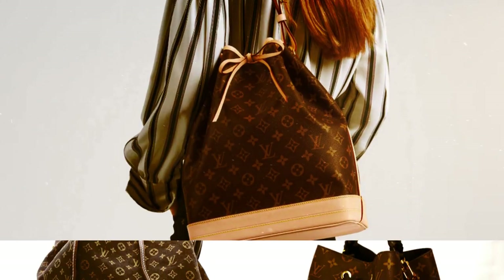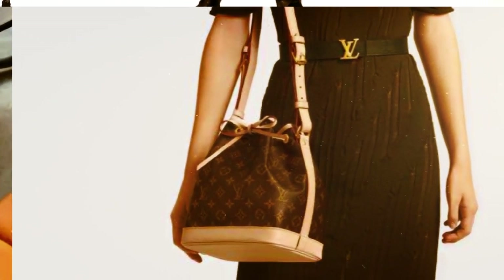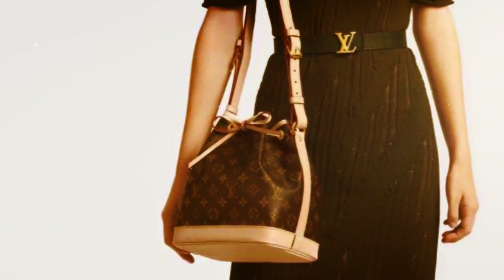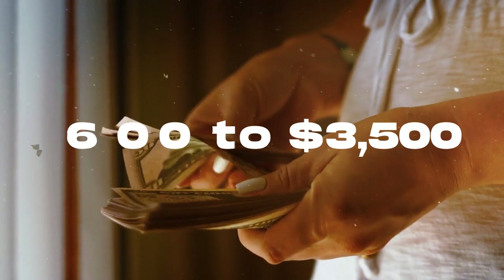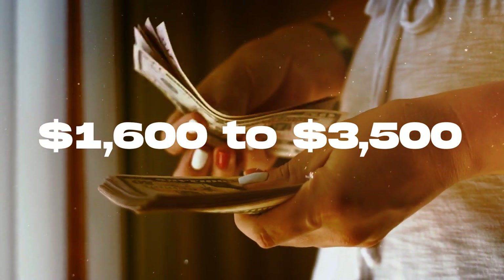Nevertheless, the bold monogram pattern adds a captivating touch to the bag's timeless aesthetic. For those considering this remarkable piece, it is recommended to anticipate a retail price ranging from $1,600 to $3,500.